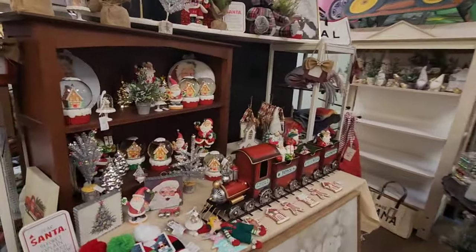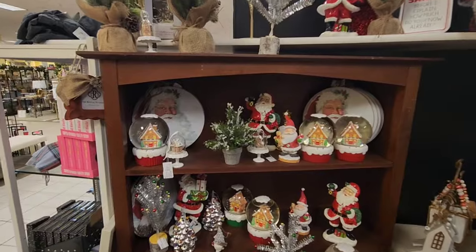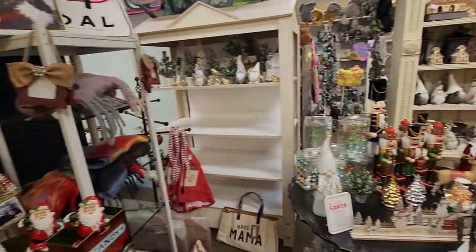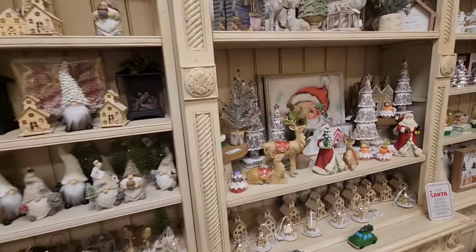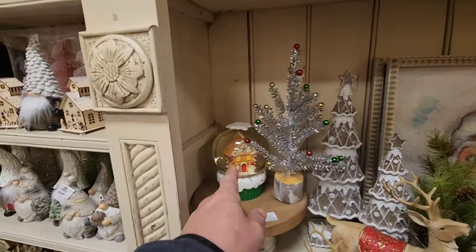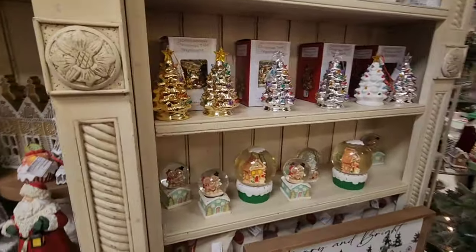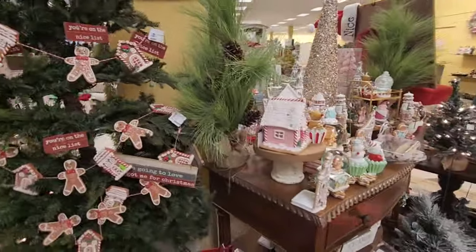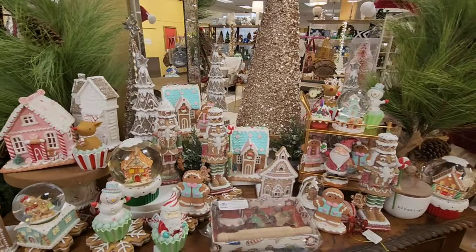This is a real nice booth here. Love the train — that would be great on the mantle of your house. Look at the snow globes. A lot of ceramic Santa Clauses, more nutcrackers and gnomes — great selection. A little reindeer, Santa Claus, some gingerbread buildings, and they've got a snow globe version too. More gingerbread people over here in their homes, and a whole gingerbread table. Love the gingerbread nutcrackers.